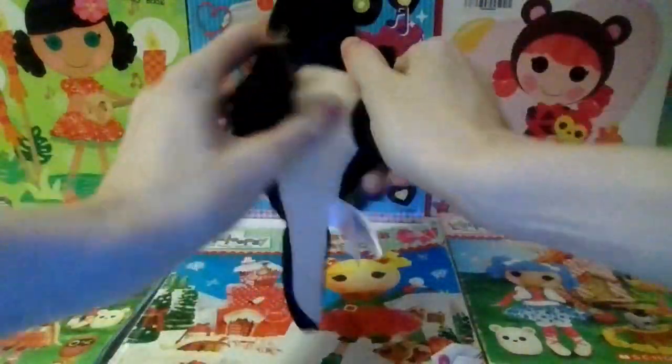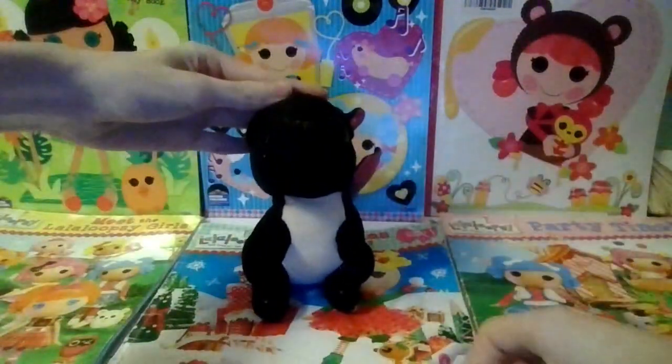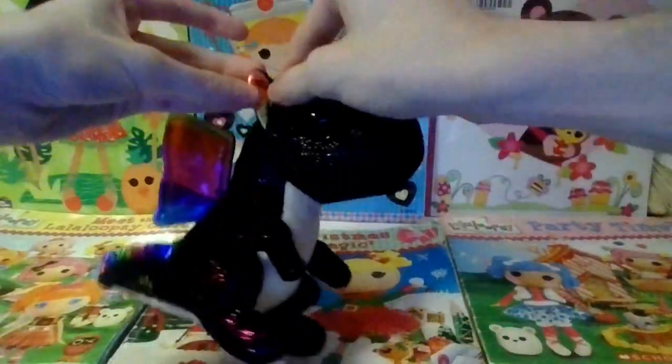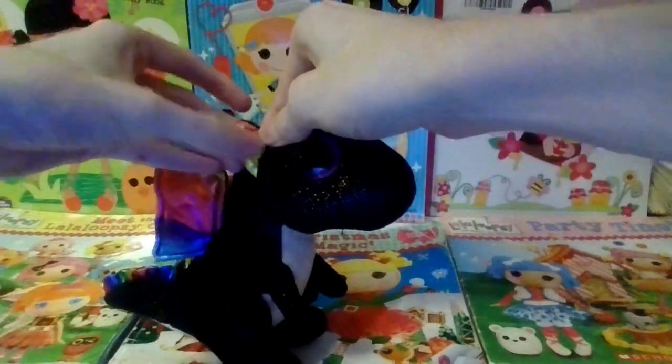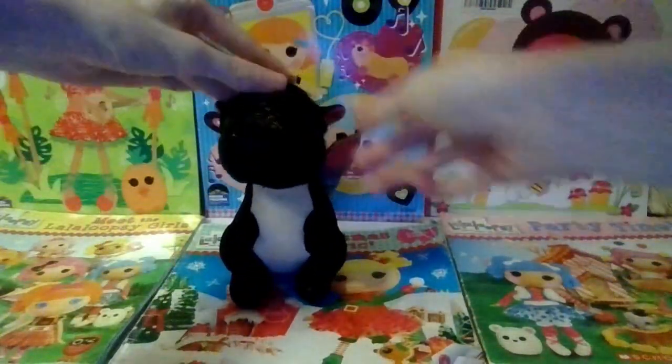She has rainbow glitter all over her and she has a white stomach. Inside Anora's ears she also has rainbow shiny fabric. So that is Anora.